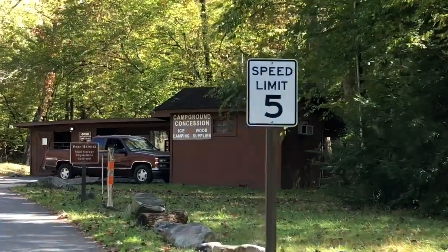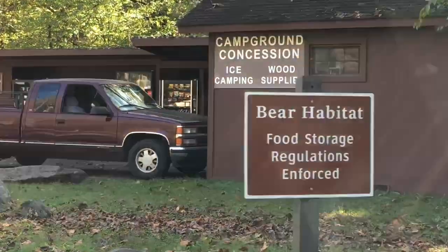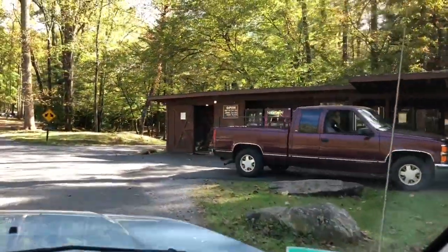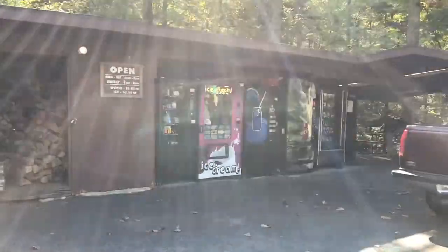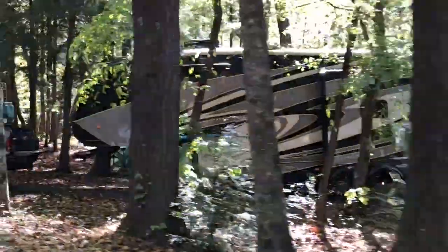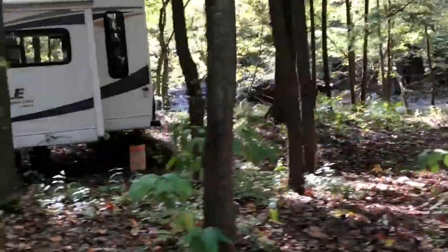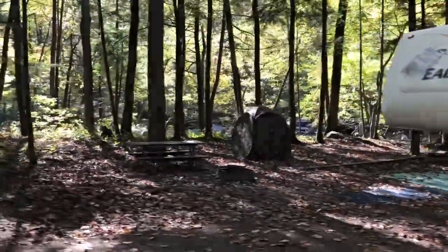This is the campground concession stand. You can buy ice, wood, and camping supplies here. Bear Habit Food Storage Regulations are enforced. Look at all that nice wood. Here's another pop-up. There's a modern kind of fifth wheel, and another fifth wheel. A lot of fifth wheels right on the river.